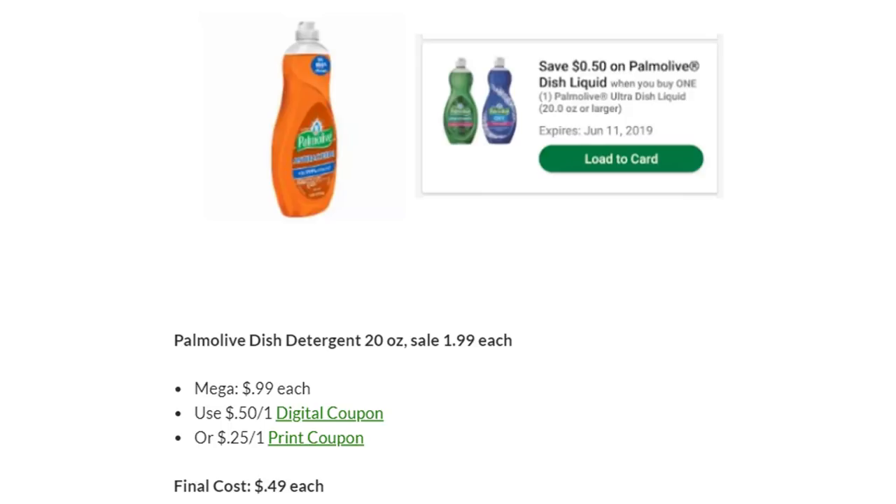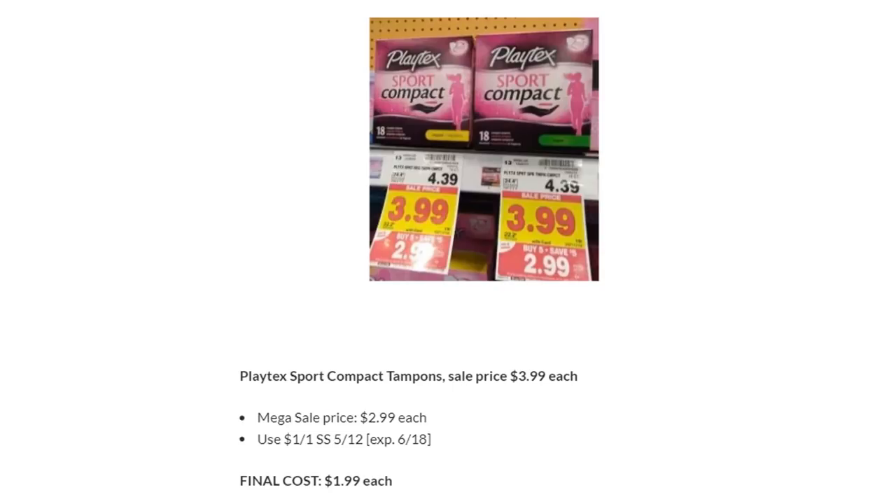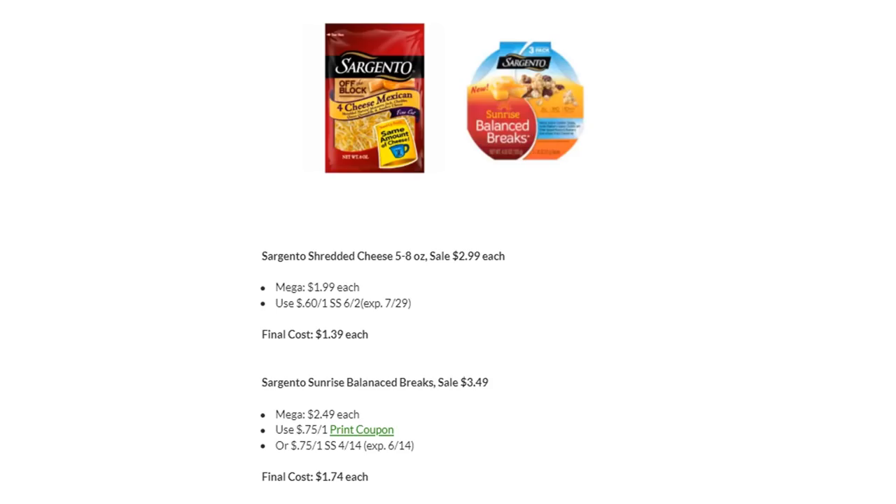Palmolive Dish Detergent is on Megasale for $0.99. There's a 50-cent off one digital coupon or a 25-cent off one printable coupon. Final cost is $0.49 each. Playtex Sports Compact Tampons are on Megasale for $2.99 — there's a $1 off one in SmartSource 5/12. Final cost is just $1.99. Sargento Shredded Cheese is on Megasale for $1.99 — new coupon in SmartSource 6/12 for $0.60 off one, making the final cost $1.39. Sargento Sunrise Balance Breaks are on Megasale for $2.49 — use the 75-cent off one printable or SmartSource 4/14. Final cost is $1.74 each.